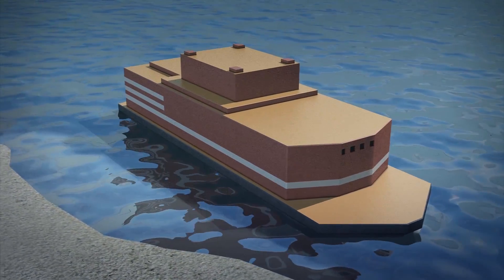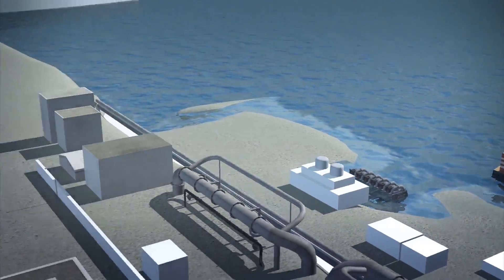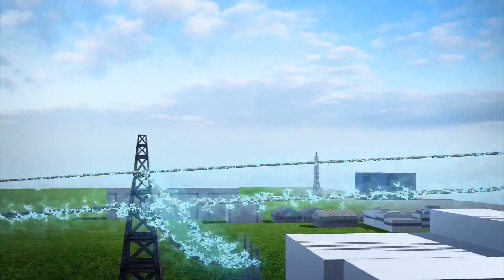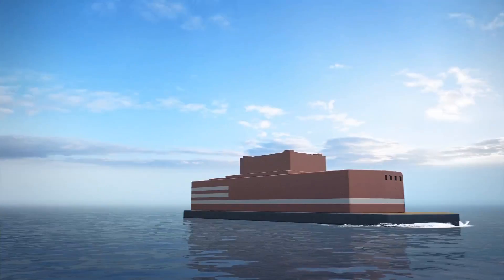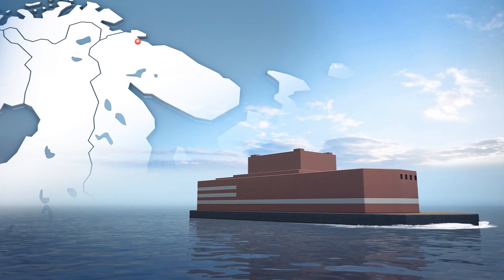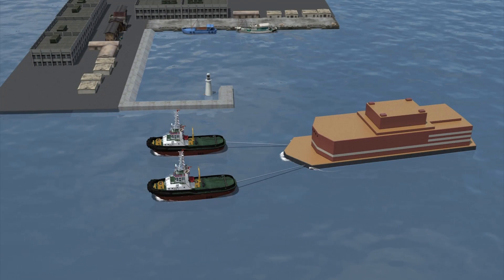The floating nuclear power plant Akademik Lomonosov has been connected to the electricity grid and successfully produced power for the first time in the Russian town of Pevek. The Associated Press reports that back in August, the vessel had set out on a three-week journey from the port of Murmansk. As it is not self-propelled, the floating power unit was towed by a fleet of tugboats to the Russian town, where it arrived on September 14.